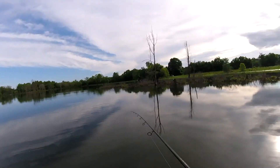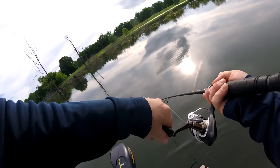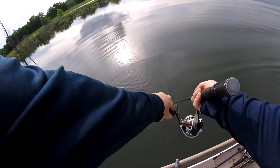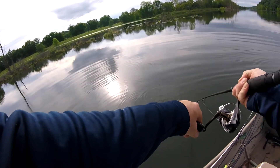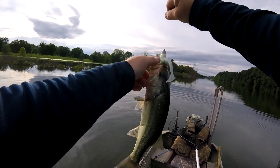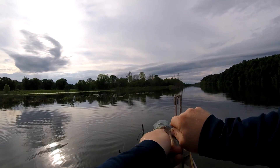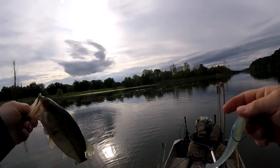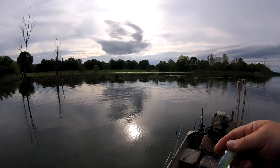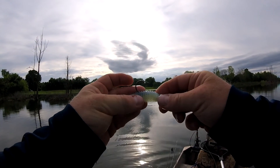Doesn't feel like a big one — and it's not a big one, but that is a great start. We've only been out here about 10 minutes. Threw a couple topwaters along there and didn't get anything, but there we go — first cast with the little Kytex swim bait.